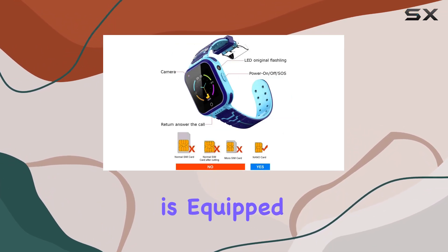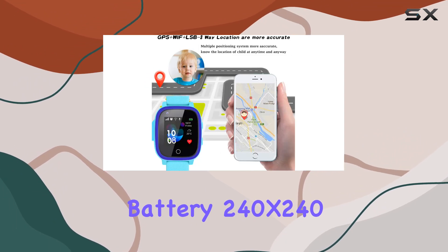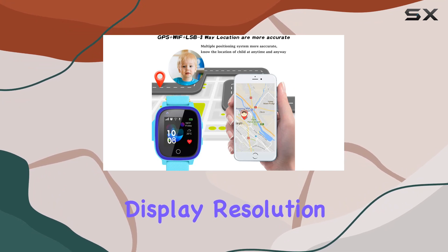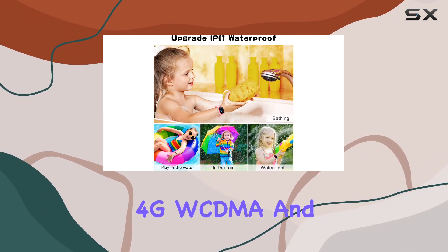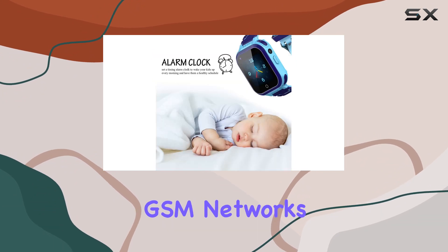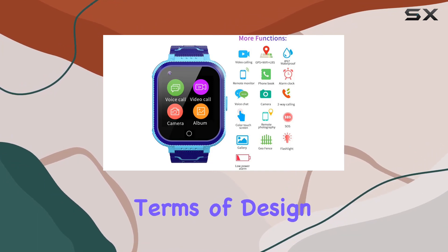The smartwatch is equipped with an SP9820 chipset, 620 mAh battery, 240x240 display resolution, and a 0.3 megapixel camera. It supports 4G, WCDMA, and GSM networks, making it globally connected for uninterrupted communication.